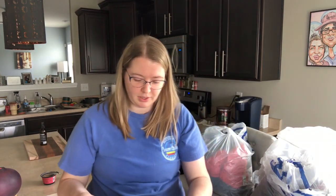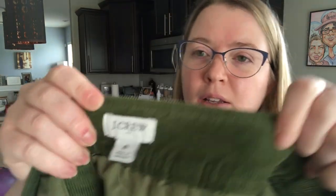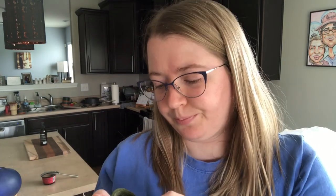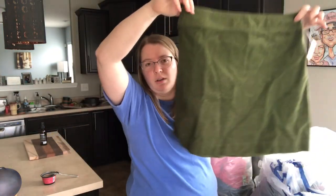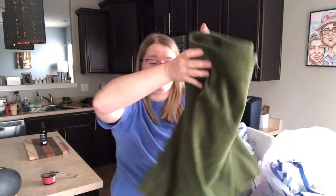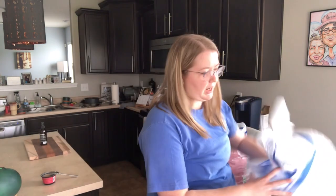This is a really cute corduroy skirt by J.Crew — I probably wouldn't have picked this up if it wasn't new with tags, but it is. J.Crew Factory — it's got the two dots. $59.50 price tag. Just a really cute army green zip-back mini skirt, size 8. A really good size — new with tags.